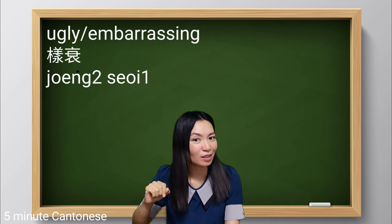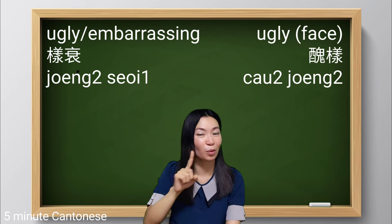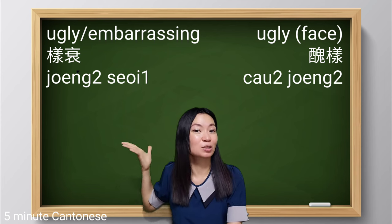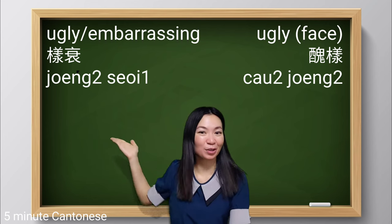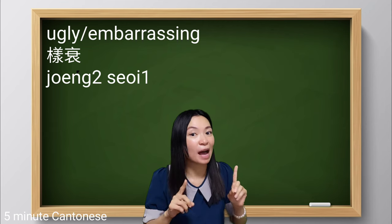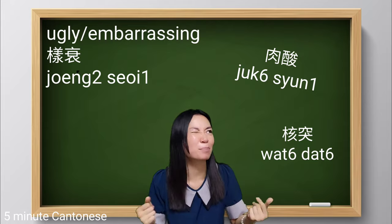Last but not least: 養衰. It's similar to the first one — 養 means face, 衰 means bad, so bad face means ugly. 養衰. However, 醜樣 is only for ugly in appearance, but 養衰, 肉酸, and 活突 can also imply a situation which is embarrassing.